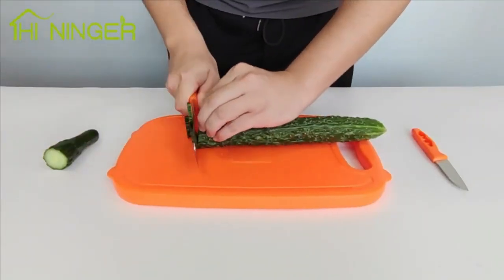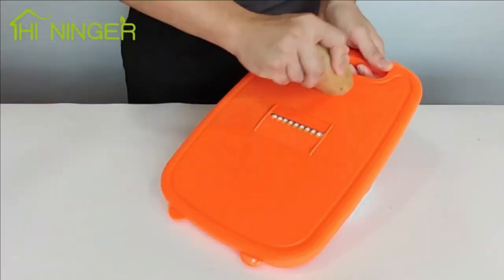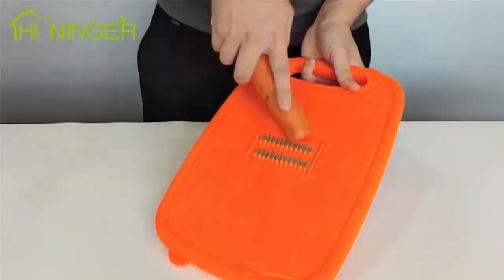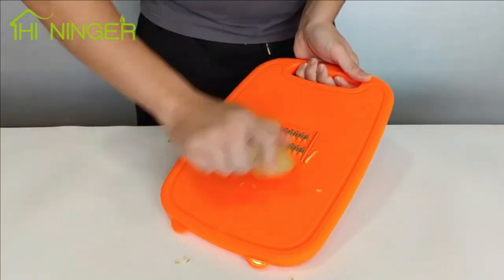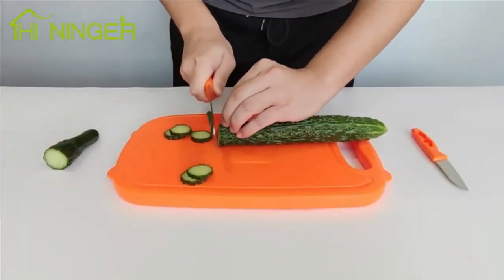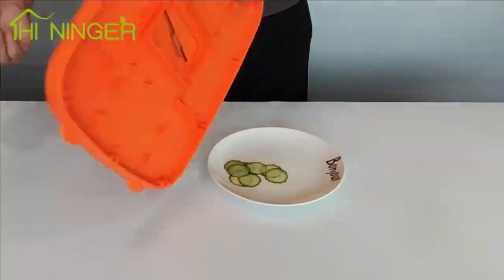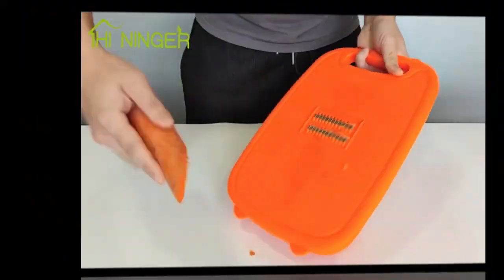6. Camping Cutting Board — Heininger Collapsible Chopping Board. Experience the ultimate in kitchen versatility with the Camping Cutting Board by Heininger. This 9-in-1 multifunction gadget serves as a cutting board, vegetable slicer, and colander. Made from premium materials, it's collapsible, portable, and perfect for outdoor activities like camping, hiking, and picnics. Simplify your kitchen tasks with this space-saving essential.